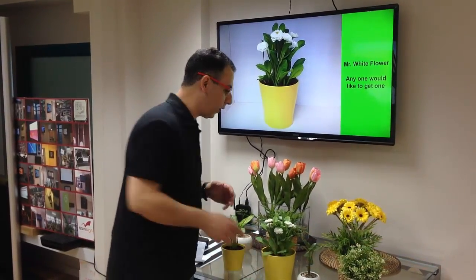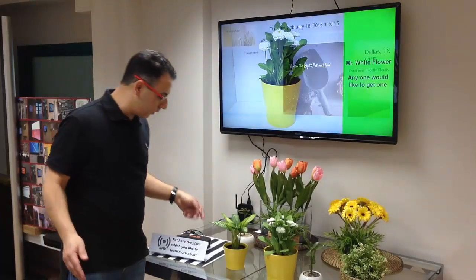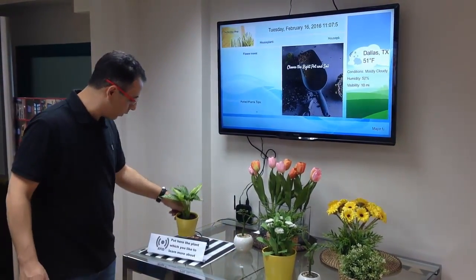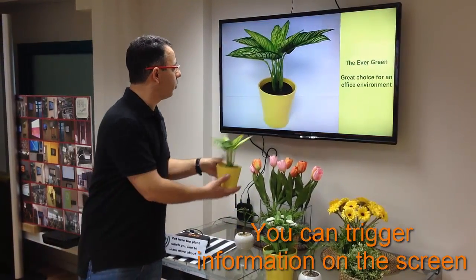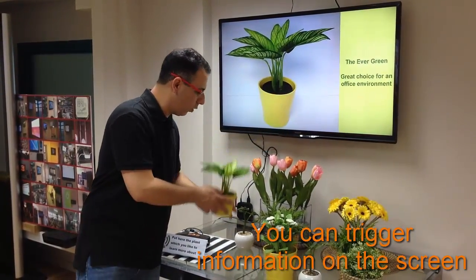Let's say the customer likes to find out information about a different plant — this green plant, for example. They will put it on the reader and the information on this plant will just appear on the screen.